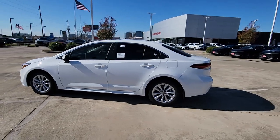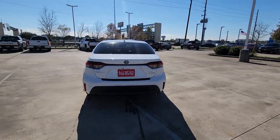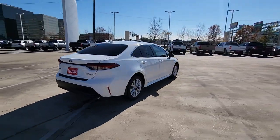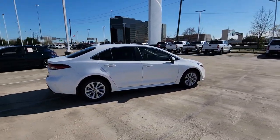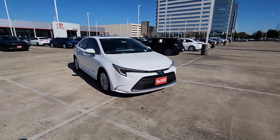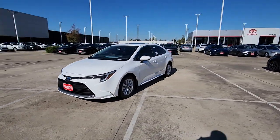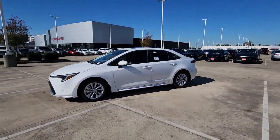Can you see yourself in the 2024 Toyota Corolla Hybrid? Here's a Corolla Hybrid that's stylish, practical, and fun to drive. With an interior designed to maximize driver comfort and convenience, the latest infotainment tech, and a safety package that includes driver assistance features, this smart sedan is ready to take you confidently into the future.